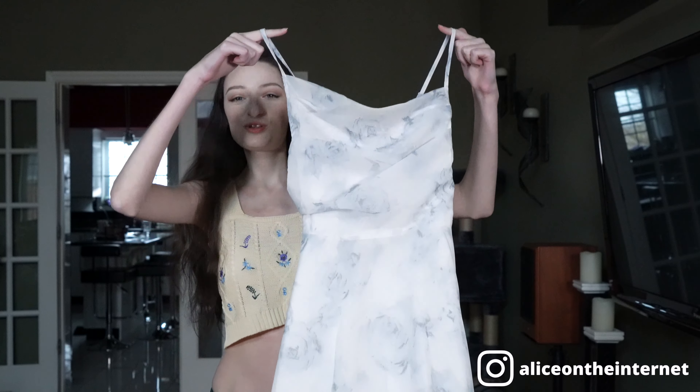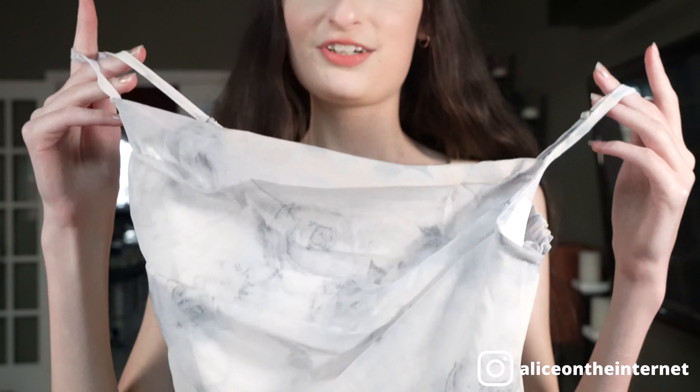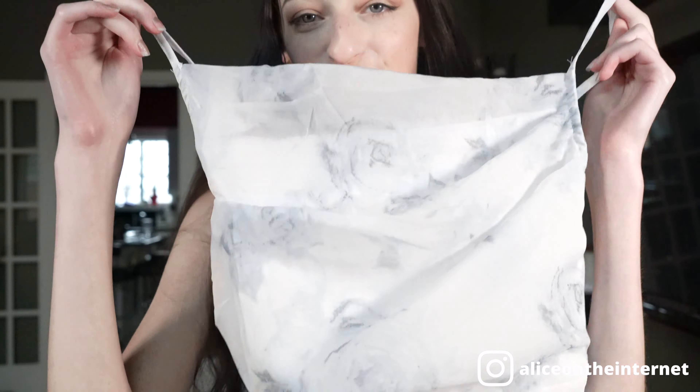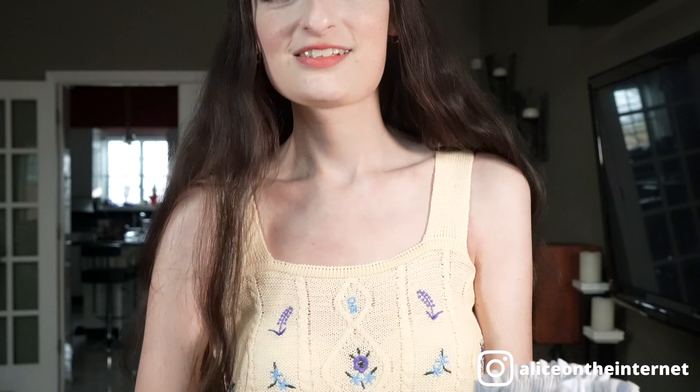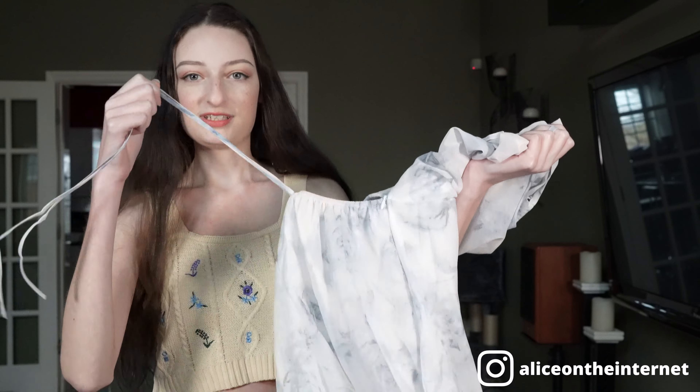I am so excited for this next thing — it is so cute. It's this little floral dress. It has a very dainty feel to it, a little flowy, and I love the colors — so pretty. The back has a cutout and a little bow you can tie. It looks adorable. Let's put it on.